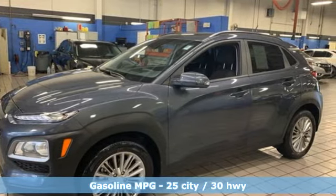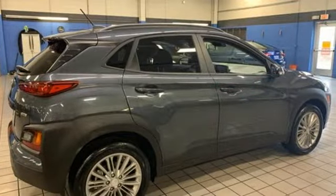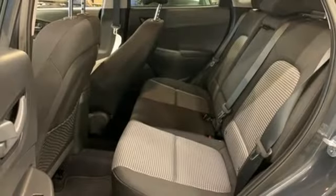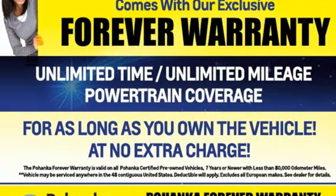Inline four-cylinder engine, front heated bucket seats, streaming audio, air conditioning, doors and push-button start proximity key, AM-FM satellite radio, aluminum wheels, wireless phone connectivity, and automatic transmission. Hurry in today and see it for yourself.